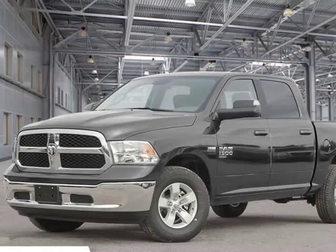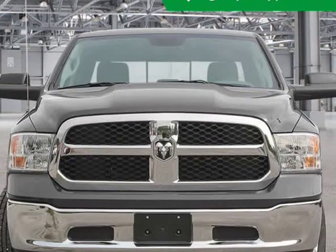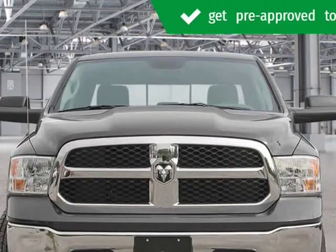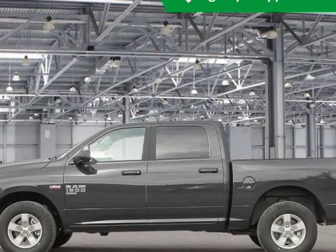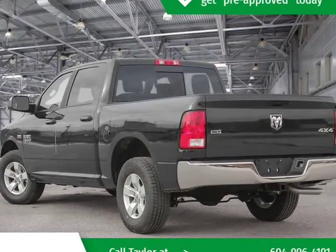This 2019 Ram 1500 Classic is brought to you by Kelowna Jeep Ram. This vehicle won't be on the lot long. Comprehensive style mixed with all-around versatility makes it an outstanding pickup truck.